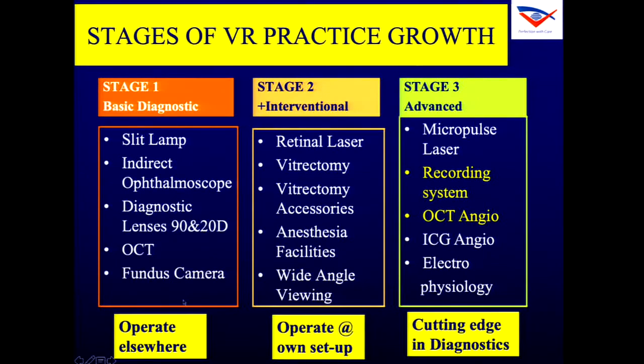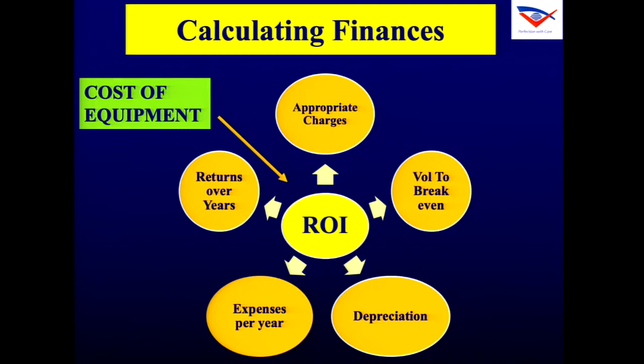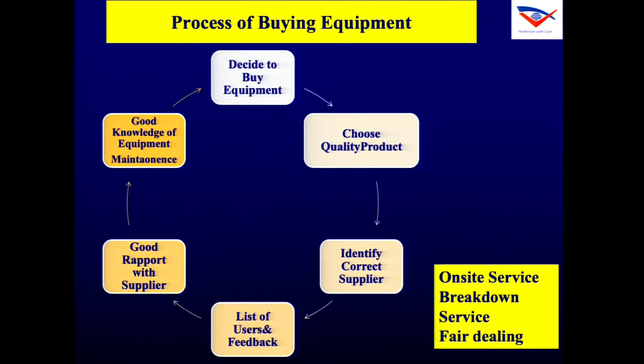There are three stages of practice: the initial stage where you are operating elsewhere; stage two, the intervention stage, where you buy equipment like lasers, vitrectomy machine, and wide-angle viewing system; and the advanced stage, where you want to give cutting-edge diagnostics and surgical capabilities. Return on investment is very important — whenever you buy any equipment, go through a decision cycle. For example, if I want to buy a fundus camera, I should put it through all these steps and decide which equipment to buy.